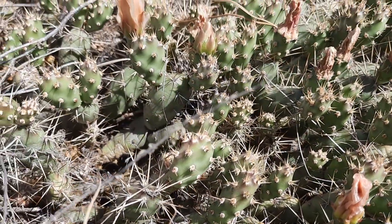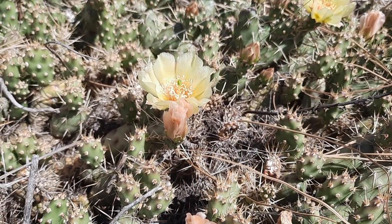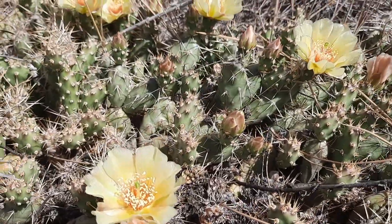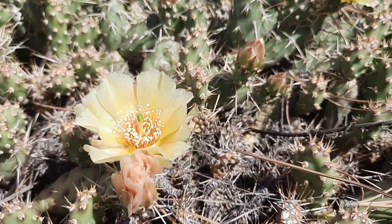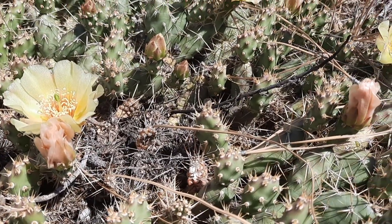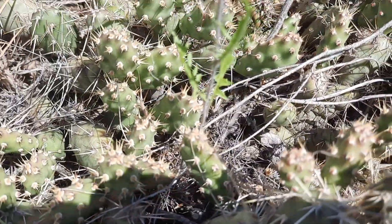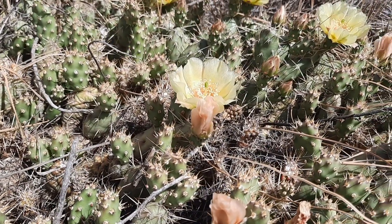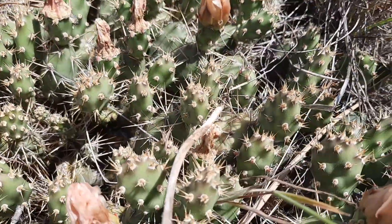Brittle prickly pear cactus can be found at low elevations in arid basins and dry open places — in grasslands, sagebrush slopes, ponderosa pine forest openings, and rocky outcrops. It is edible and has been described as an important famine food. Many interior indigenous groups ate them — they were boiled, roasted, or pit cooked. One way to eat them would be to throw them in a fire to roast off the spines so they're more easily handled. They have also been added to soup, baked in cakes, mixed with fat and berries, and the stems have been pickled or candied.